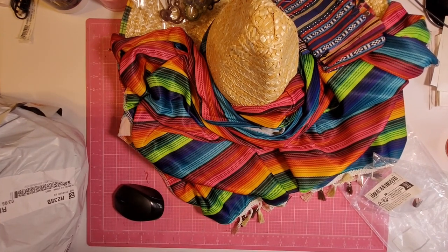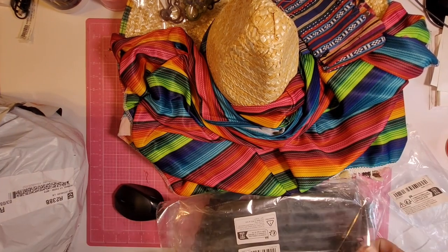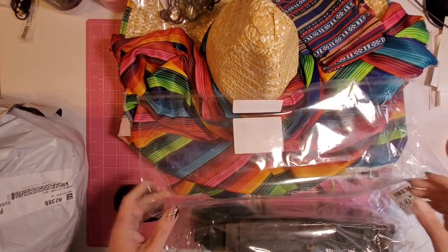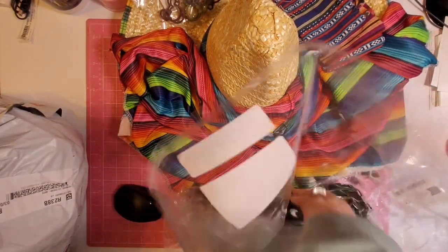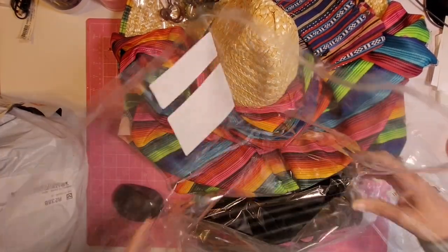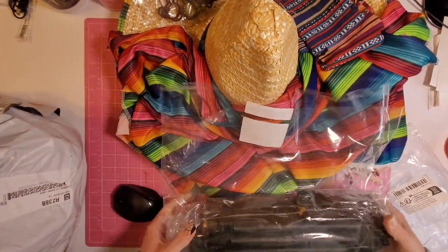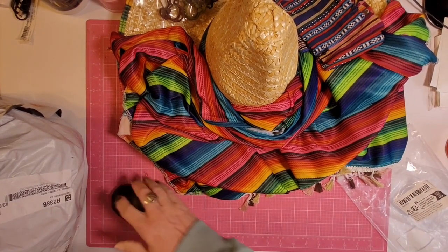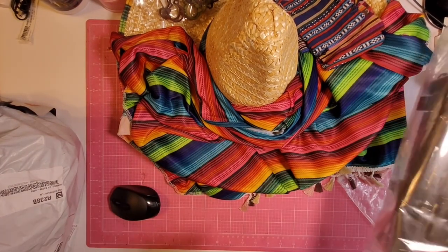Then I got skirt hangers. I use these for my diamond painting — I hang my diamond paintings on them in the closet. It is 12 skirt hangers, and they were 10 pieces for $7.98.